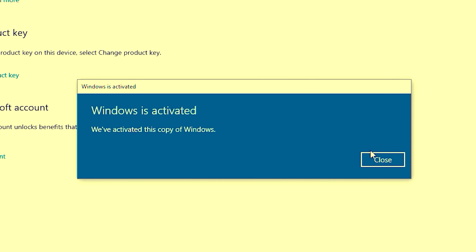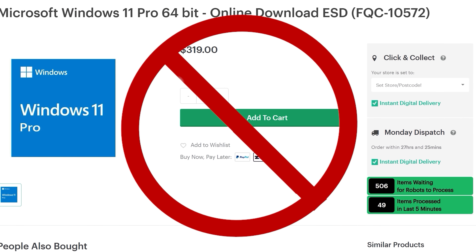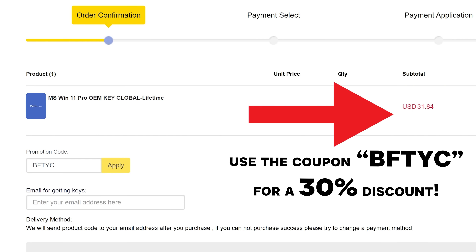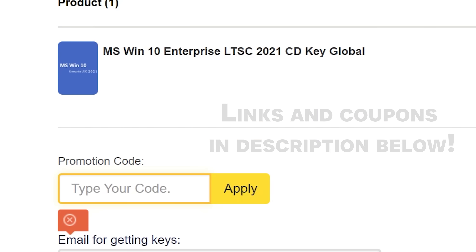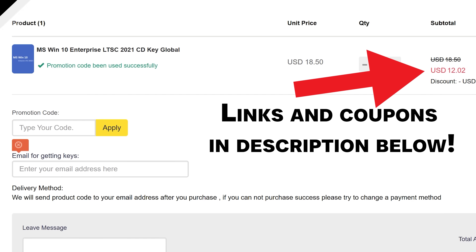Do you need to get Windows activated and don't want to spend stupid amounts of money on a key? Today's video sponsor, FCDKeys, has you covered. For as little as $21 for Windows 11 Pro, or $13 for Windows 10 Enterprise, you can get activated instantly. Don't forget to use the coupon code BFTYC for a big juicy discount. Links in the description below.